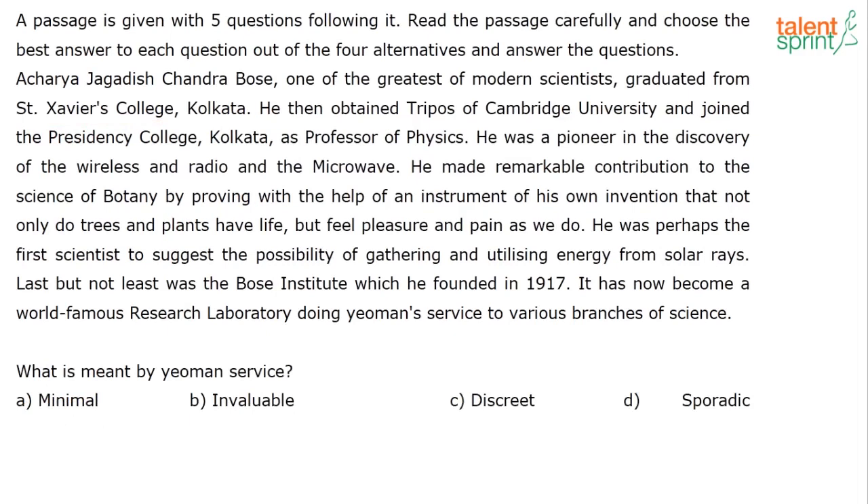The next question: what is meant by 'yeoman's service'? Where is it? Can we quickly identify which line it's in? I'm just going to number the lines. Where is this coming? It will be easy. Last line. So what is meant by yeoman's service? Look at the context. The options are: minimal, invaluable, discreet, and sporadic. Now look at the sentence and try to apply a little bit of context clues and logic.